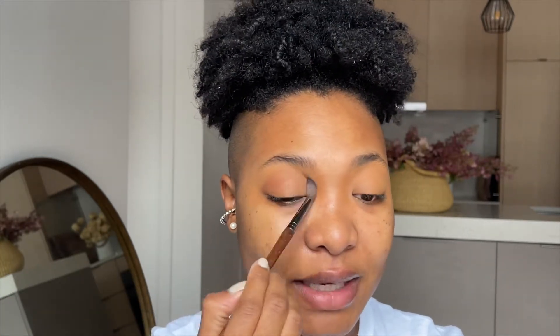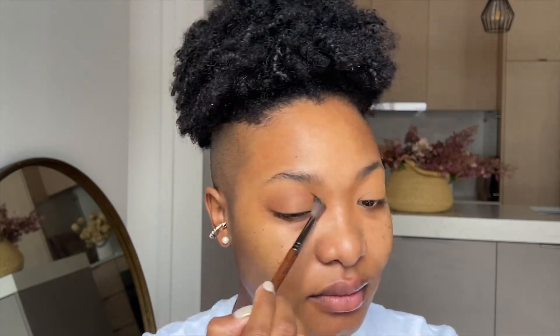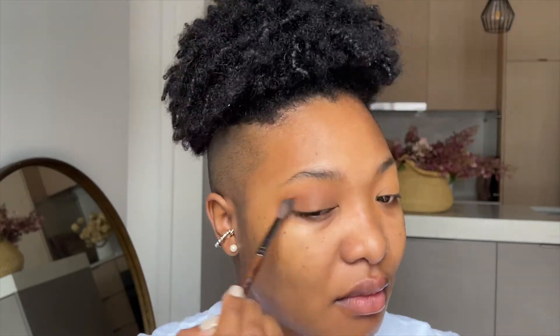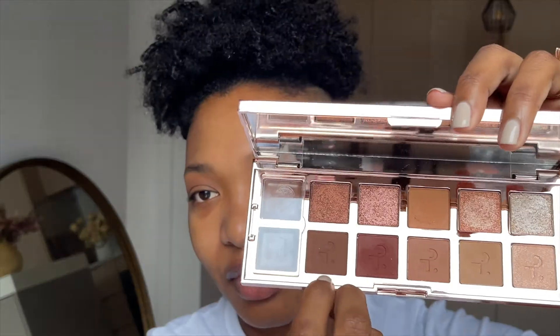Just going to take some from the palette — you can see how pigmented the shade is. I'll put some in my crease. Initially when I first tried this shade I put way too much too soon. It's probably best to start with a little bit and then build the color. For me, this is enough — just a wash of it on my lid and keep it going. You can definitely leave it like this or add a little shimmer if you want.